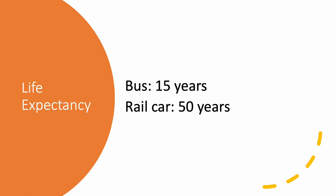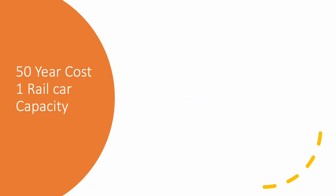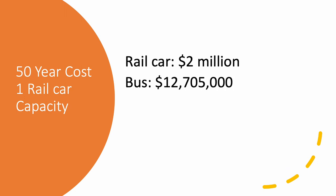Now let's look at costs in terms of life expectancy. A new bus is lucky if it lasts fifteen years; an NFTA metro rail car, they're pushing fifty years. Over a fifty-year time period, one single two-million-dollar rail car is all you have to spend. To get the same service out of buses, you're going to have to spend twelve million seven hundred and five thousand dollars, instead of just two million dollars for one rail car.